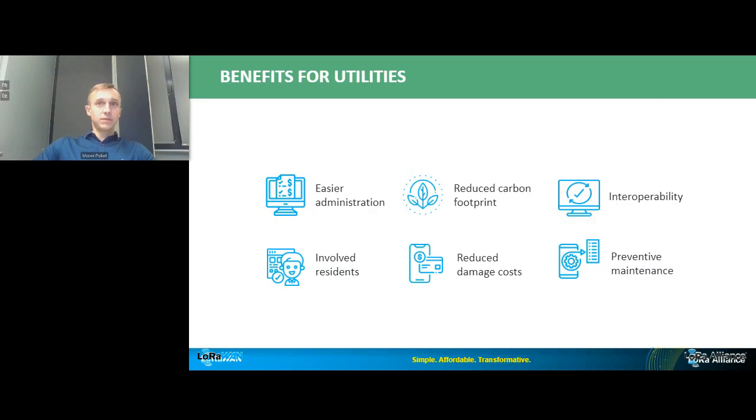Other benefits for utilities and sub-metering companies include easier administration with fewer components to manage, which also means a way-reduced carbon footprint and less hardware waste at end-of-life. Interoperability using LoRaWAN as a connection hub in conjunction with either cellular or standalone is also a clear benefit. As sustainability initiatives gain momentum, residents are the ones who can really make a difference — and education and increasing awareness can lead to more sustainable resource use. Getting real-time data on metering and leaks can dramatically decrease repair costs.